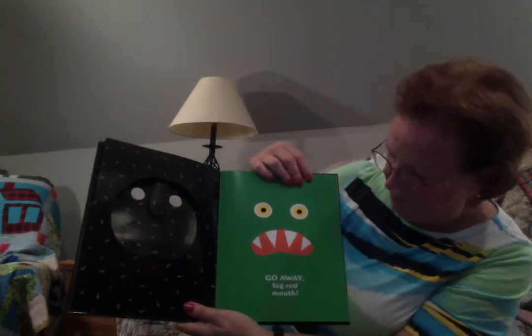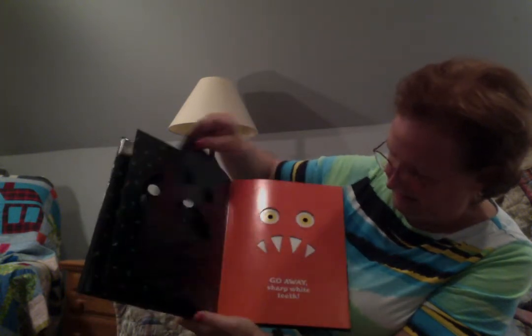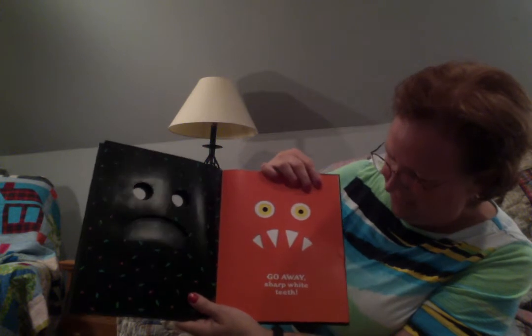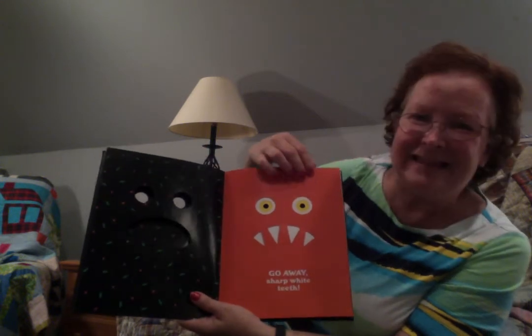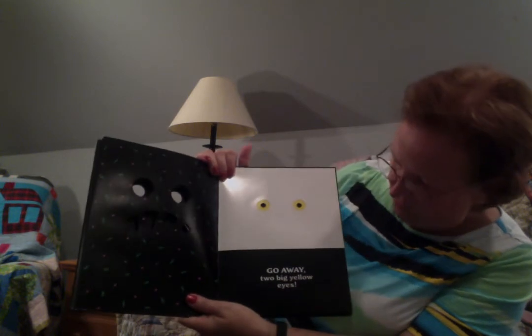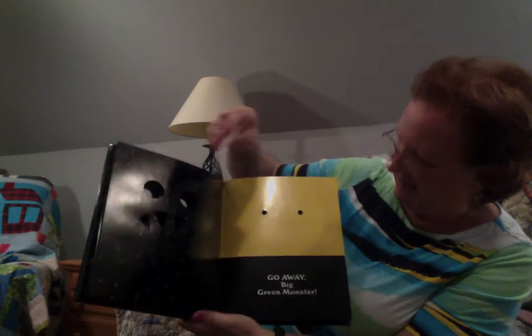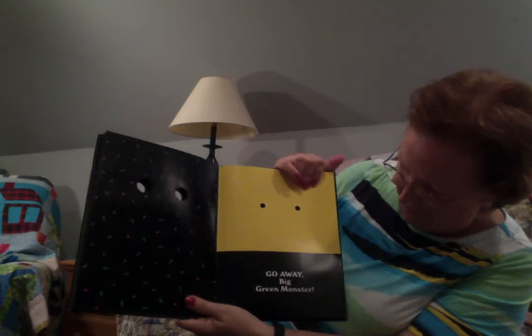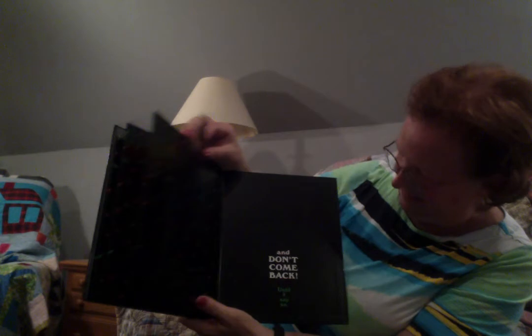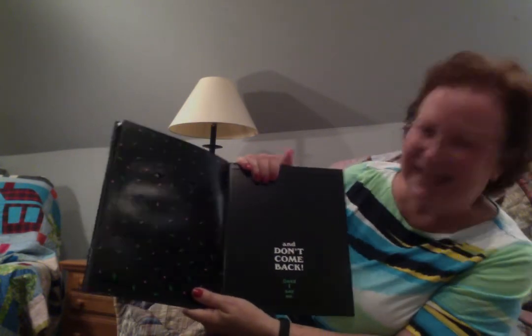Go away, big red mouth. Go away, sharp white teeth. Go away, two big yellow eyes. Go away, big green monster. And don't come back until I say so.